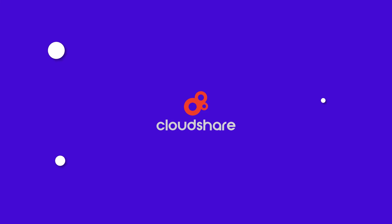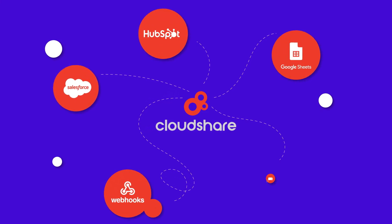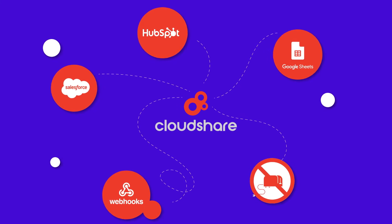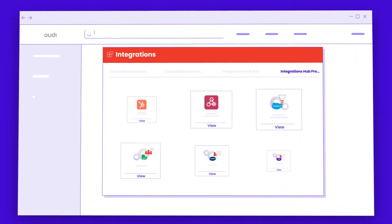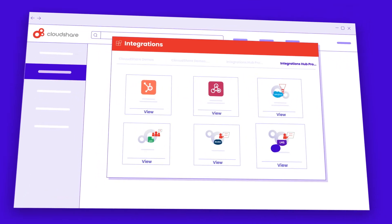Wondering what integrates with CloudShare? Pretty much everything. CloudShare's integration hub connects with tools like Salesforce, HubSpot, Webhook, and Google Sheets to sync training and sales enablement between systems. This means you can avoid silos and improve workflows with automations between CloudShare and your existing tech stack, helping you reach your goals faster.